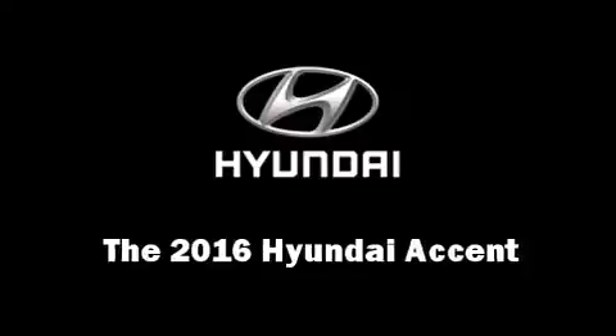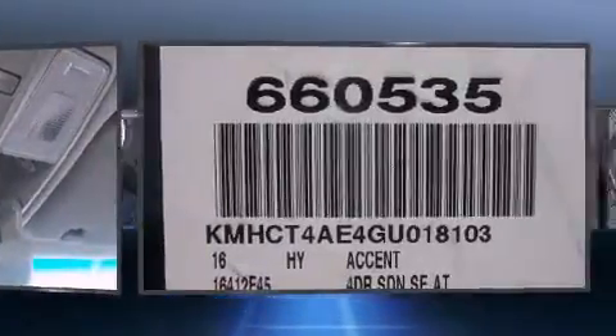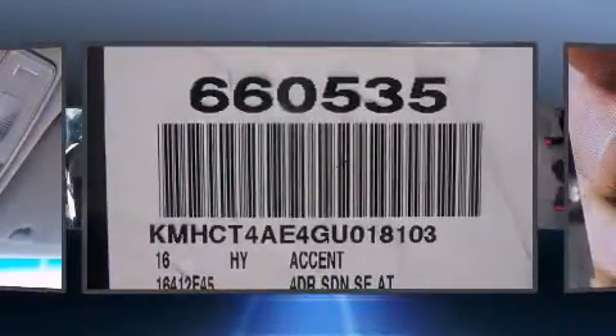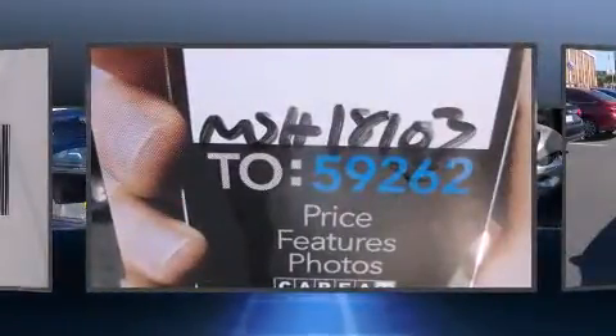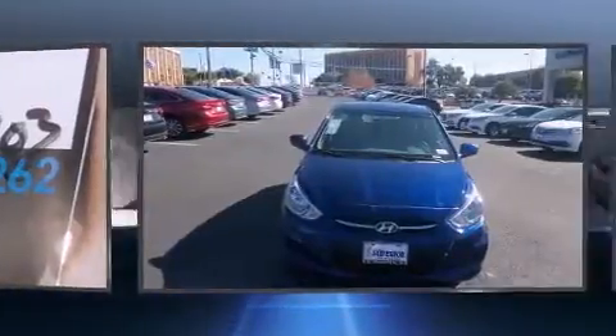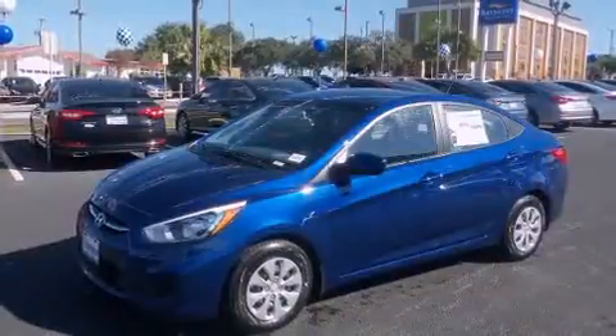The 2016 Hyundai Accent — this four-door, five-passenger sedan stands out among competitors in its class. It features a front-wheel drive platform, an automatic transmission, and an efficient four-cylinder engine. Hyundai prioritized practicality, efficiency, and style by including one-touch window functionality, remote keyless entry, and more.